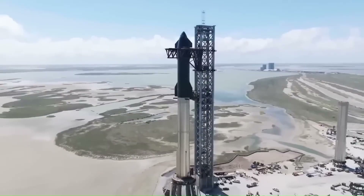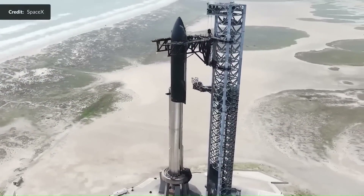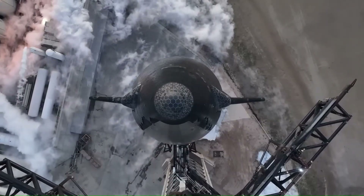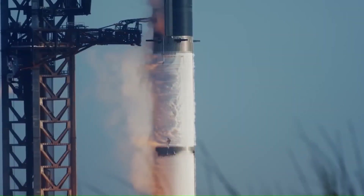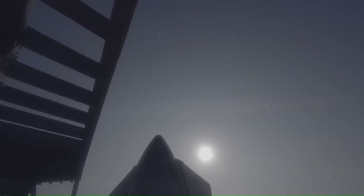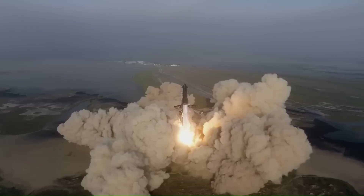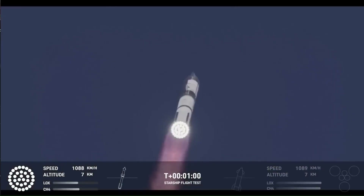Flight 12 is expected to be the first full launch of Starship's new Block 3 design. When we talk about blocks in the Starship program, SpaceX is using the term to separate major design generations, not minor upgrades. The earliest integrated flights like Flight 1 used what is now considered Block 1 hardware. These vehicles were built to prove that Starship could launch as a full system, survive Max-Q, and separate stages.